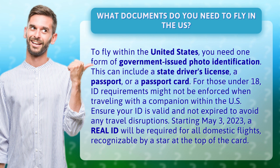Starting May 3, 2023, a REAL ID will be required for all domestic flights, recognizable by a star at the top of the card.